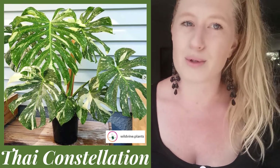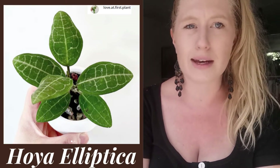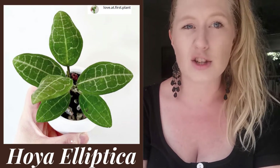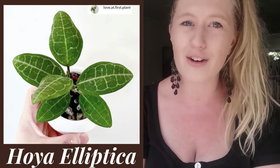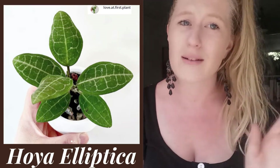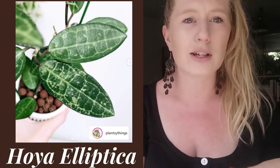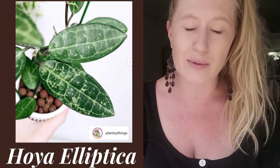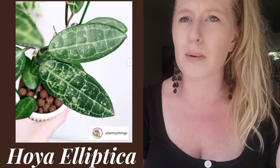Next on my wishlist is a Hoya elliptica — this is a really beautiful Hoya. I'm not actually 100% sure whether these are even in New Zealand; I assume they are but I haven't seen them being sold anywhere. If you have seen one or know anything about it, please let me know. It has a beautiful veining, which is the main reason I would really like one. I have absolutely no idea what the price of one would be, so it's on my wishlist but probably not one I'm likely to get anytime soon.